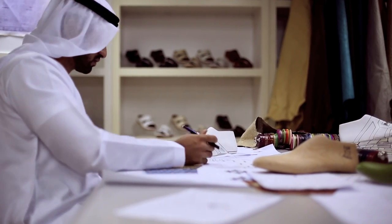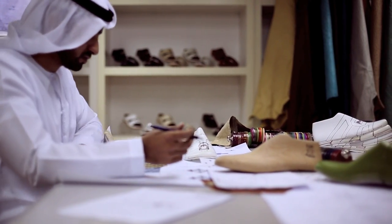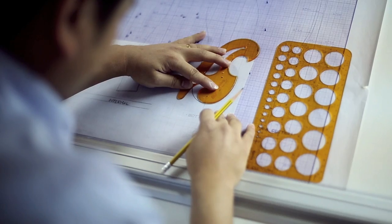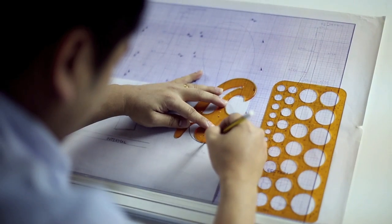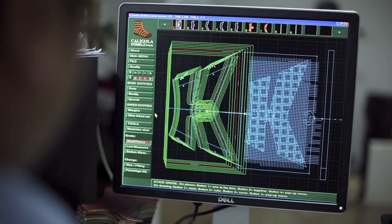A sandal is not just a piece of footwear, but an essential part of traditional dress. Our design experts review the latest trends to interpret the needs of our discerning customers. We constantly invest in new technology and techniques to anticipate the market's desires.